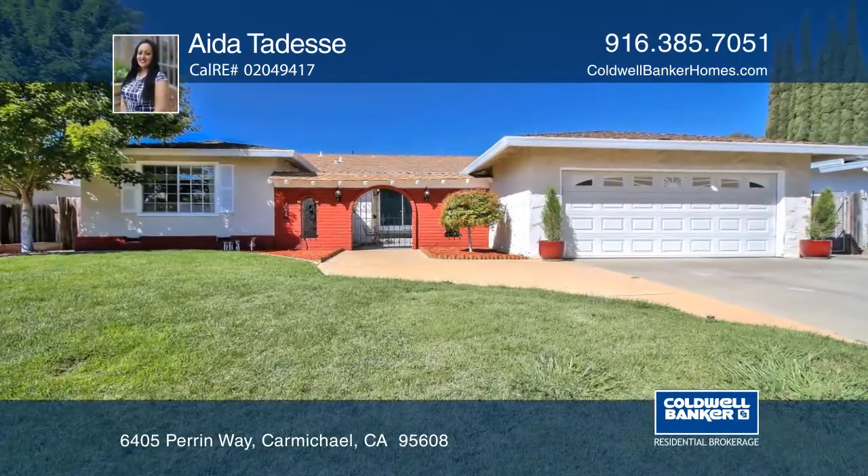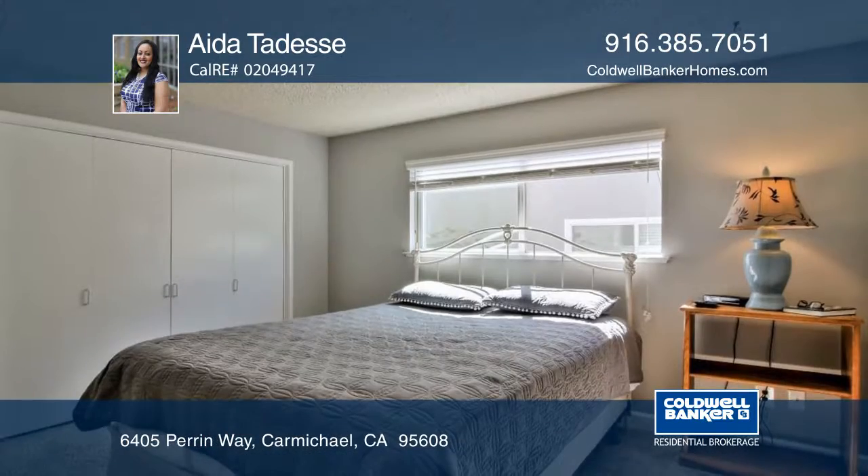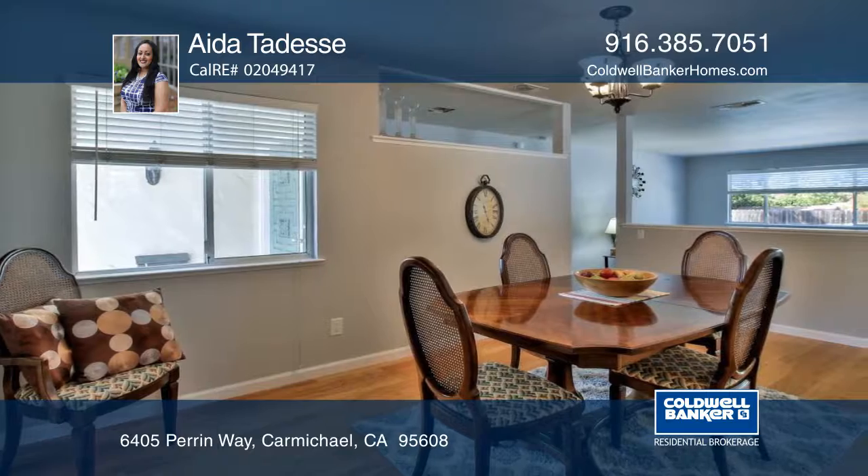This gorgeous Spanish-style single-story home is located in one of Carmichael's sought-after neighborhoods. The home features four bedrooms, two and one-half baths, and a gated front courtyard.